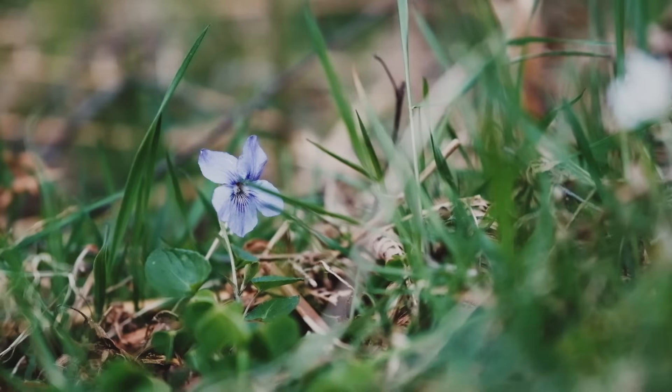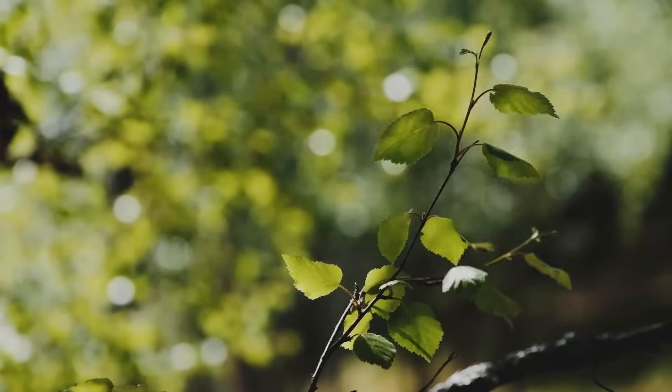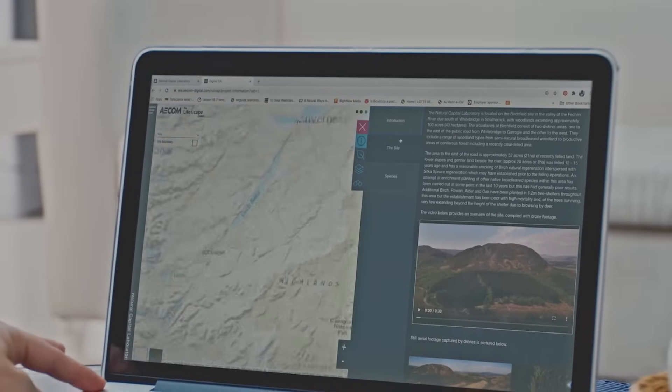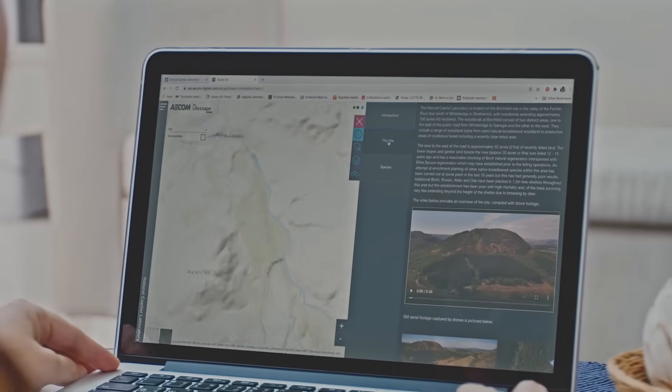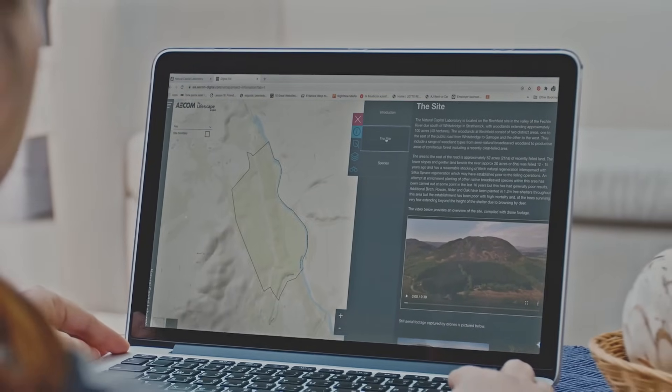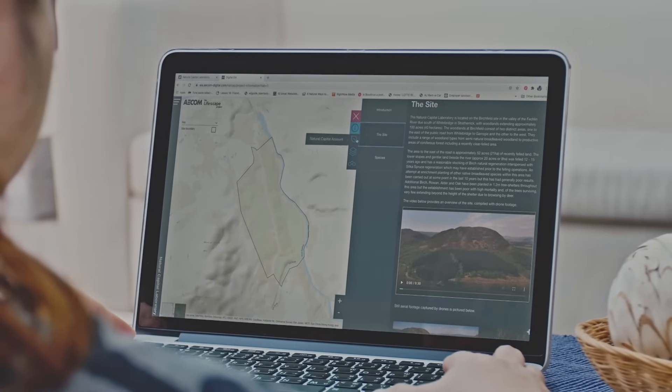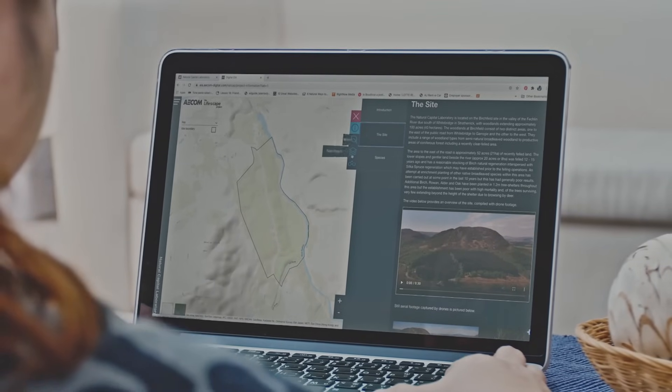What we want to do is visualise and make it immediately accessible. The usual way of presenting a natural capital assessment is a rather dry series of Excel spreadsheets, but our approach is to make that much more accessible. We've set up a social and natural capital dashboard — an interactive, visually engaging way of understanding the natural systems and how society can interact and benefit from them.